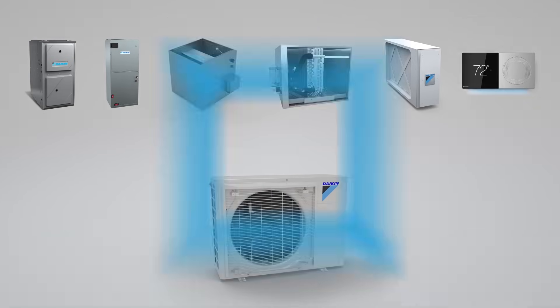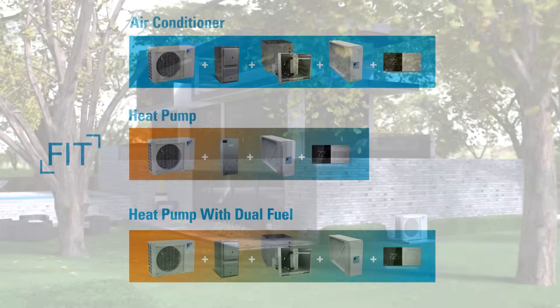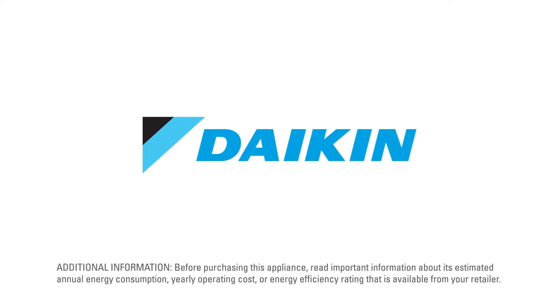The Daikin Fit. Fits your budget. Fits your space. Fits your comfort. Fits your life. Daikin Air Intelligence.